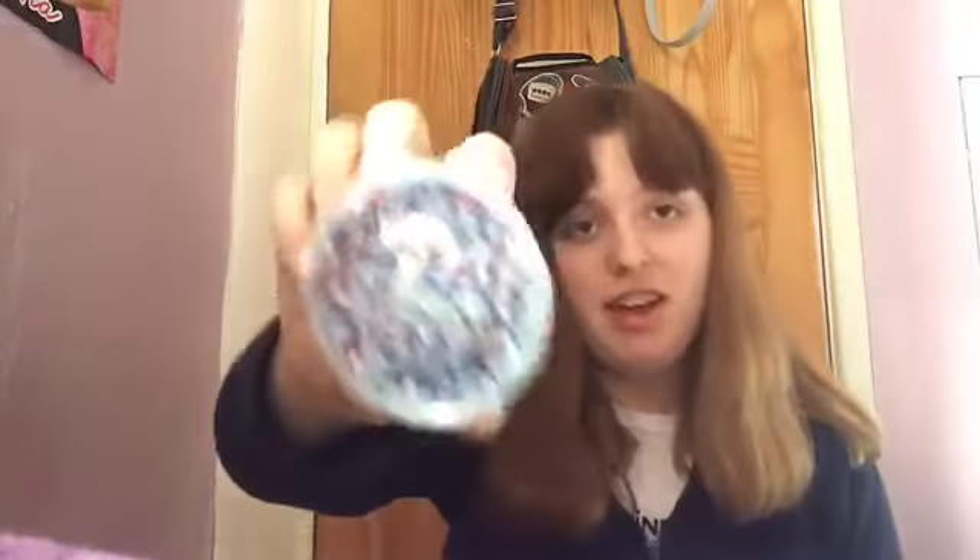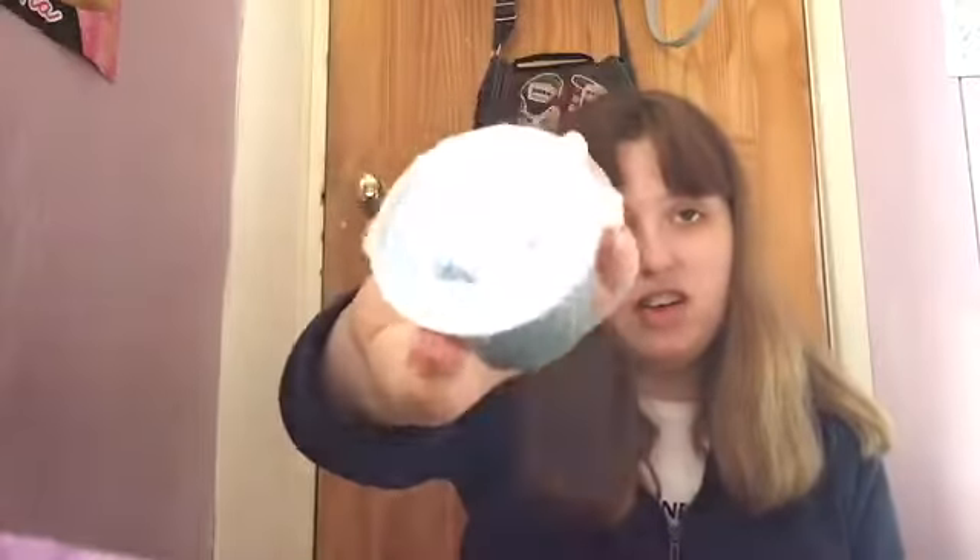This one's called 'Crunch Galore' and it's really pretty. I haven't yet opened this one - it's got all filling balls in it and it looks really cool.